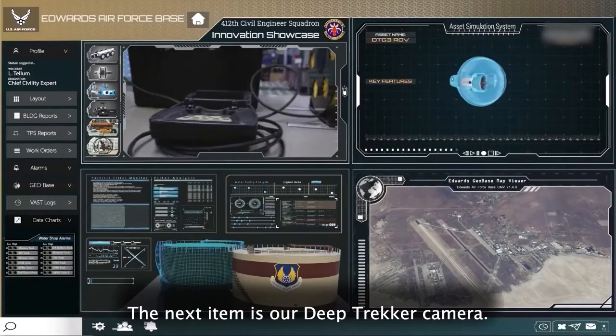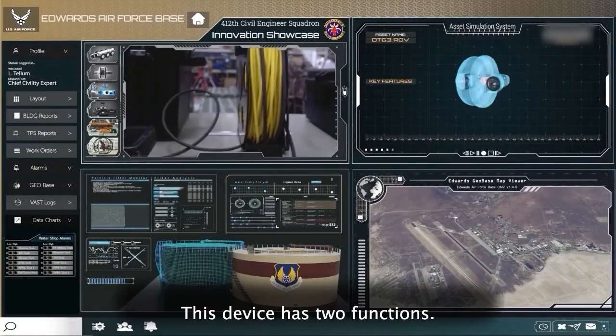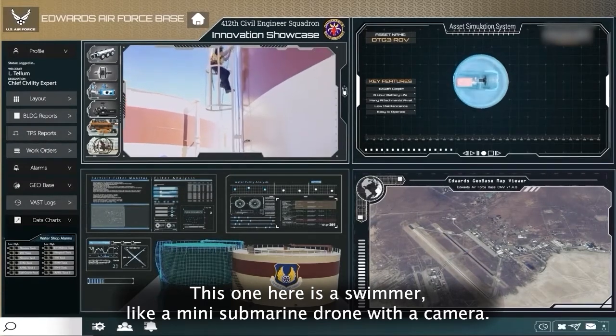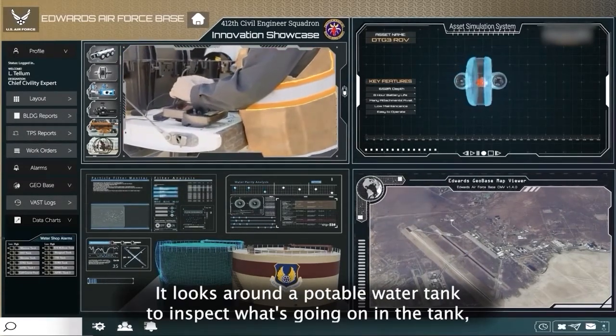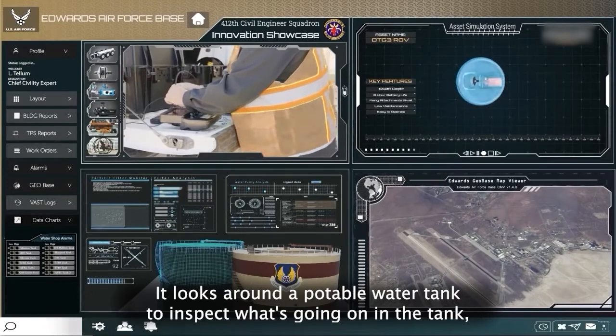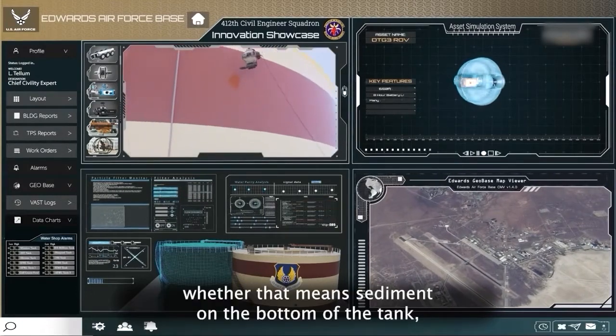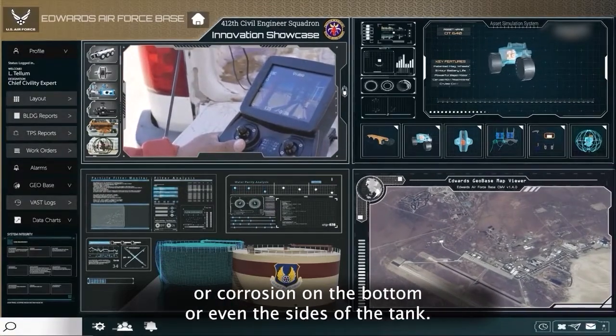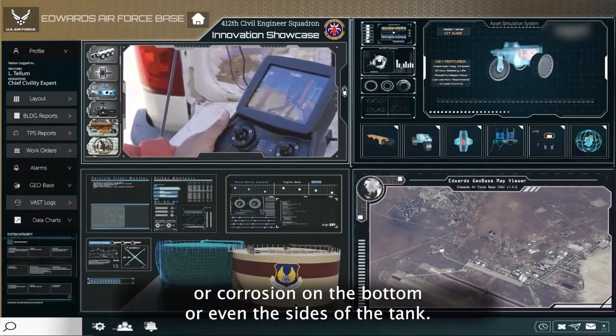The next item is our Deep Trekker camera. This device has two functions. This one here is a swimmer, like a mini submarine drone with a camera. It looks around a potable water tank to inspect what's going on in the tank — whether that means sediment on the bottom of the tank, too much rust buildup, or really just any other kind of damage or corrosion on the bottom or even the sides of the tank.